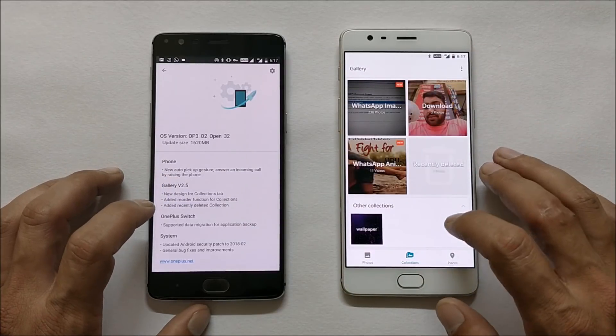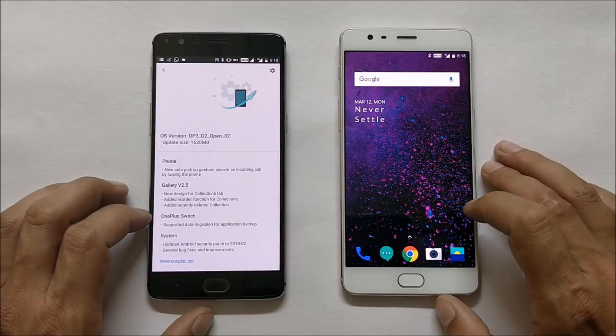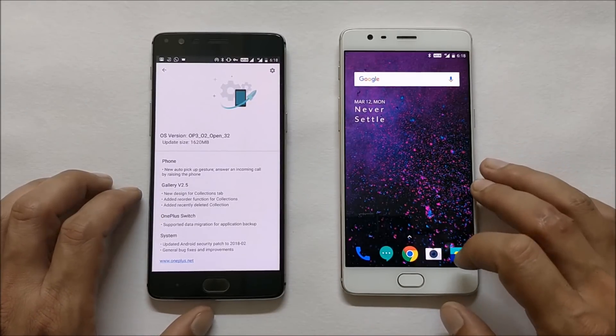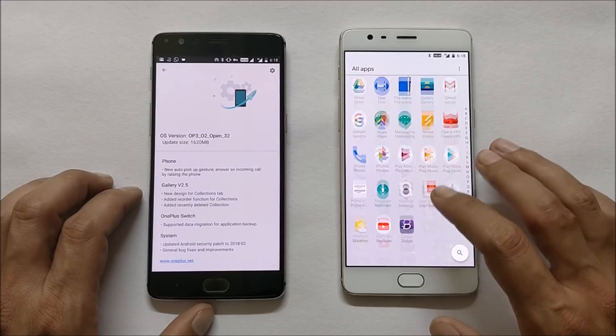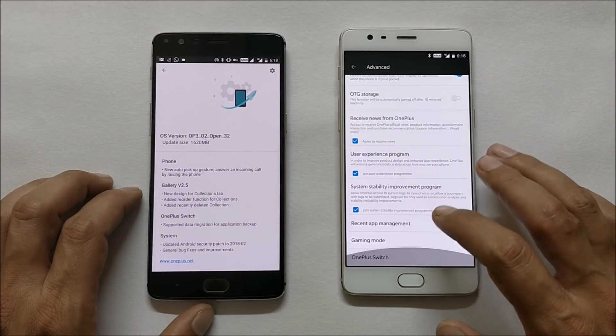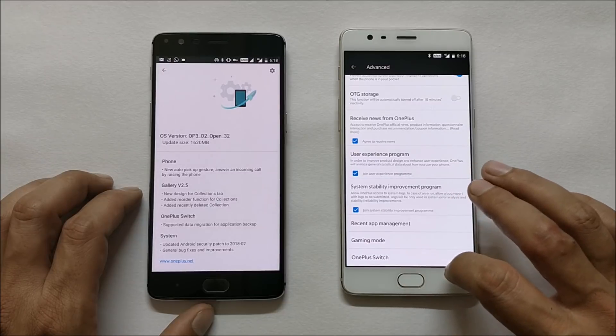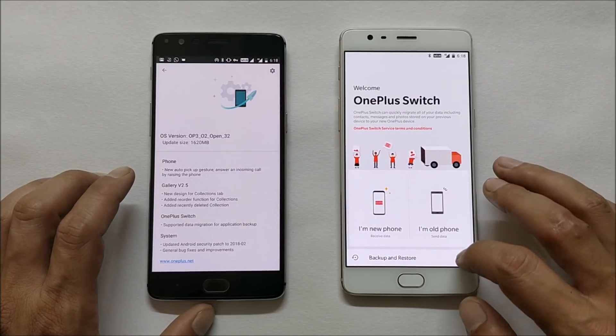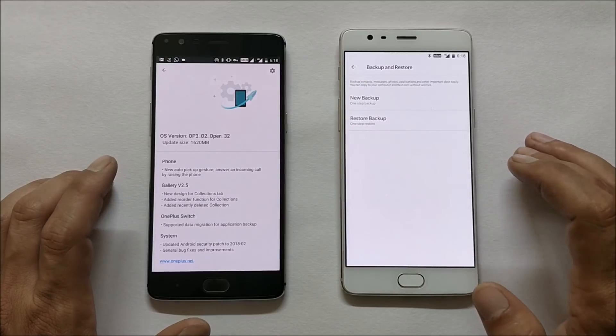Next, OnePlus Switch now supports data migration for application backup. If you're not aware of OnePlus Switch, it can be found under Settings > Advanced, at the bottom. Open this application and you can back up any application along with its data.